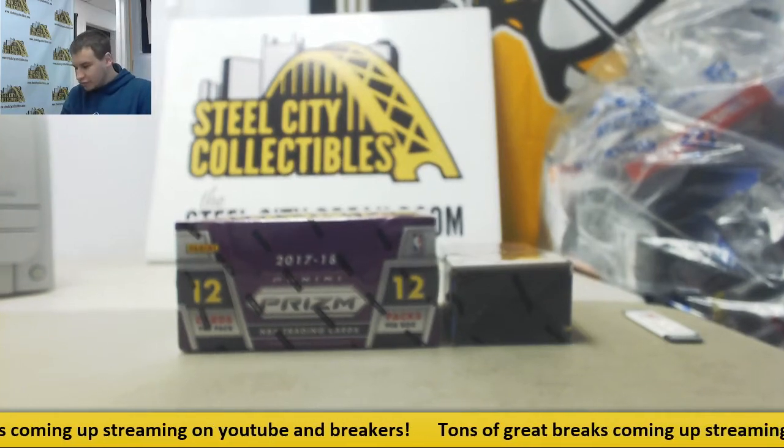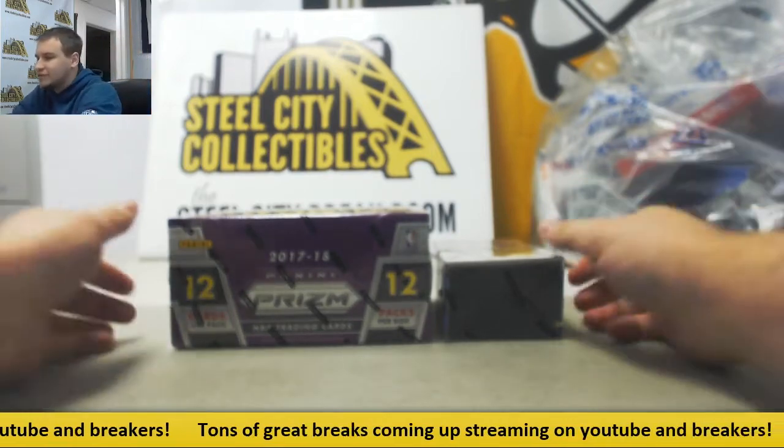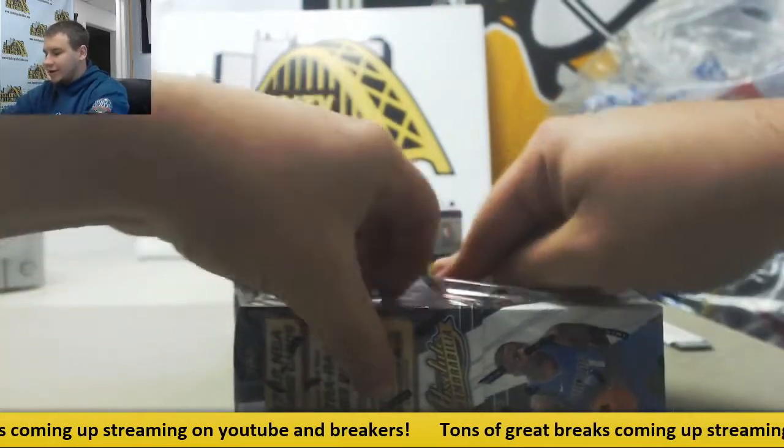Alright, we've got a live break here for Greg. We're going to do two boxes — we've got 2017-18 Absolute and Prism. So we're going to start with the Absolute here. Good luck to you. We'll end on the Prism.